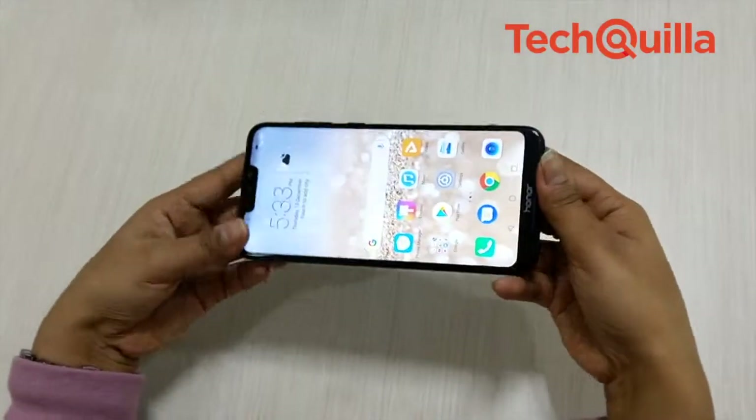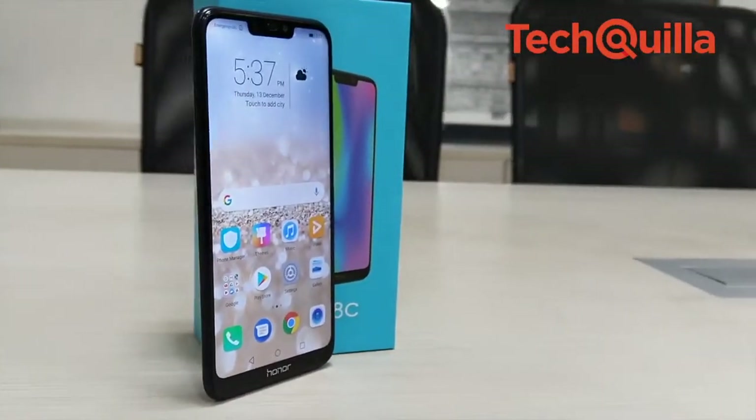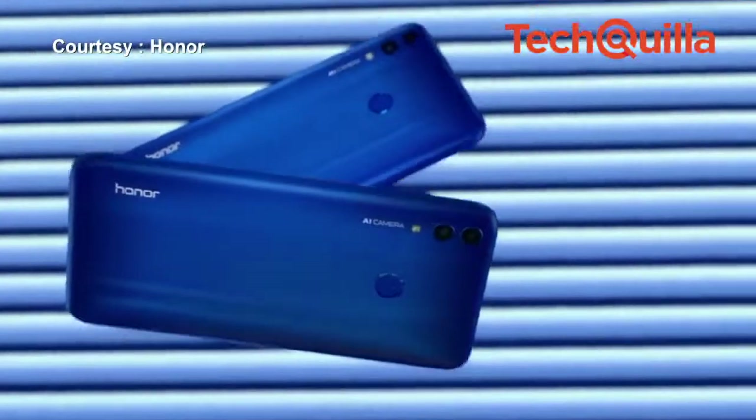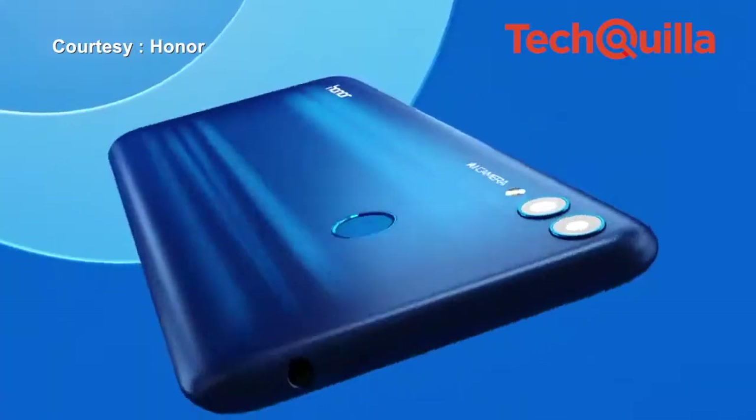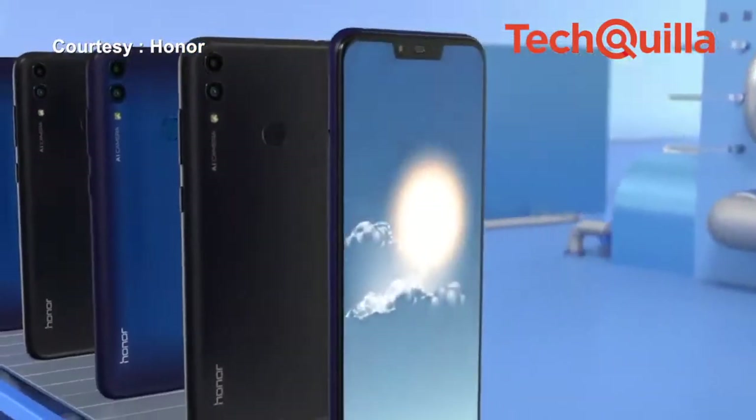Available on the company's website and on Amazon India starting December 10, the 4GB plus 32GB storage variant of the dual camera phone costs Rs. 11,999, and the 4GB plus 64GB storage configuration costs Rs. 12,999.